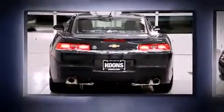Chevrolet prioritized comfort and style by including leather upholstery, power front seats, an automatic dimming rearview mirror, automatic dimming door mirrors, heated door mirrors, and air conditioning.